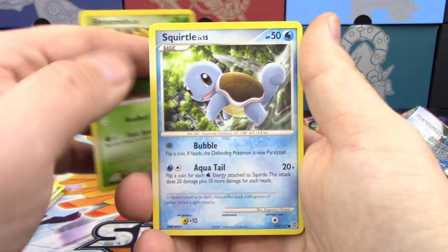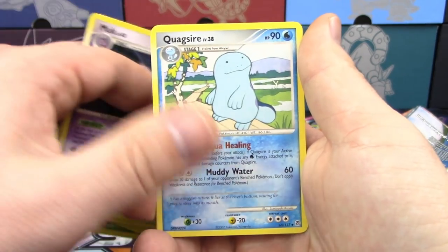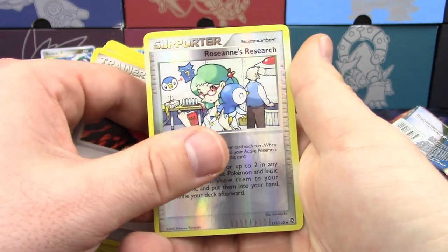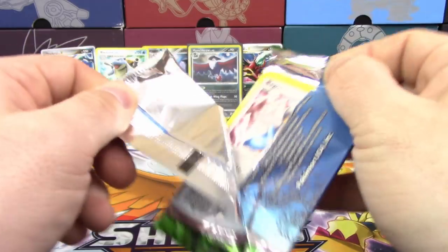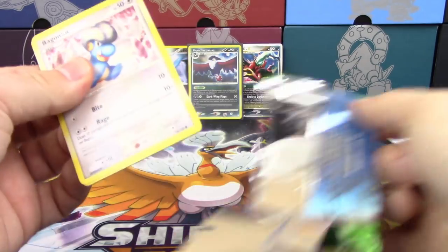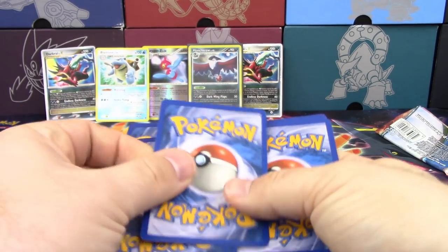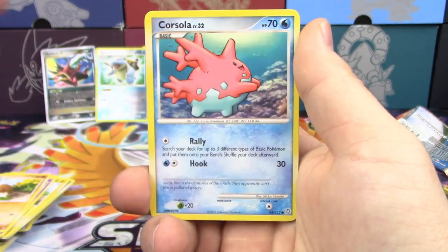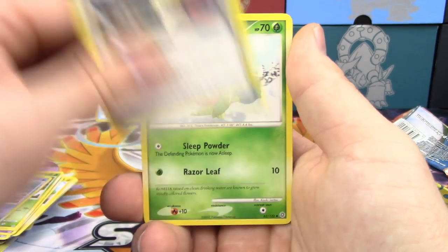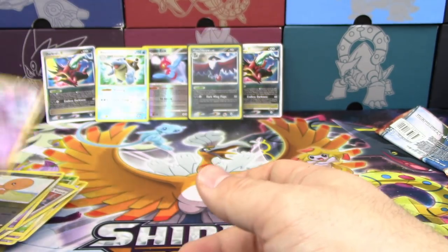From the third pack we got Shroomish, Squirtle, Sentret, Charmander, Swampert, Muk, Quagsire, Plus Power, a Reverse Holo Roseanne's Research, and a Plusle. Final pack: Bagon, Nidoran, Diglett, Bulbasaur, Corsola, Baby Search, Roselia, Curlia, a Reverse Holo Trapinch, and a Nidoking non-holo rare — which means we actually tied.